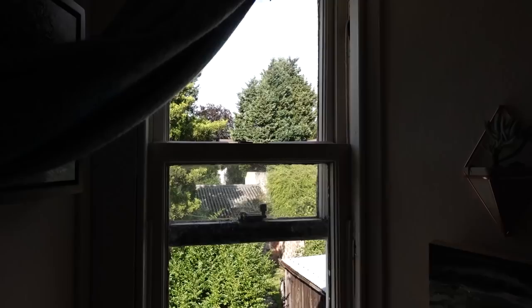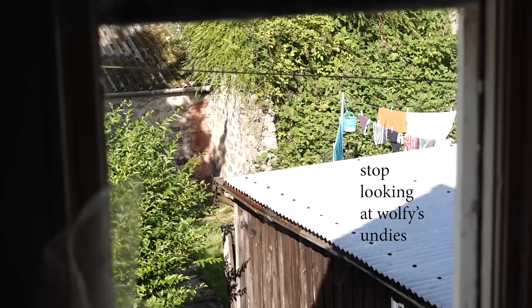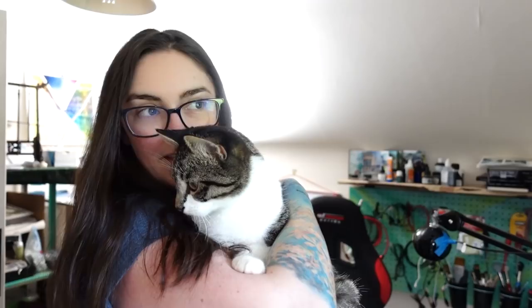I know I'm staring out this window a lot. It's because it's so gorgeous. It's like, Sarah, come out and paint. Oh, I just remembered I have laundry out there. I should go get that soon. Look who just appeared.